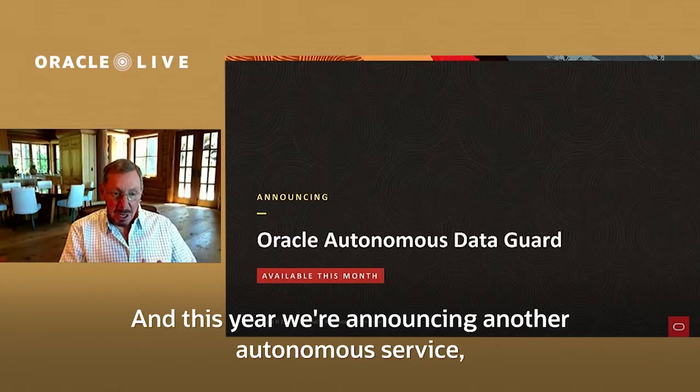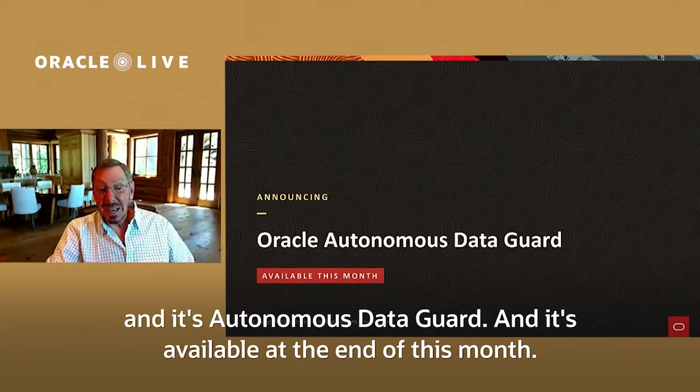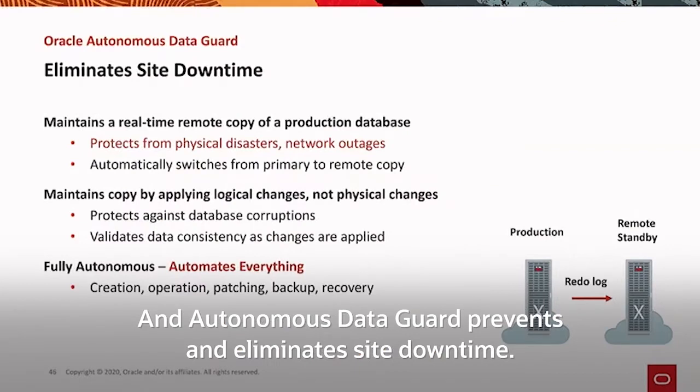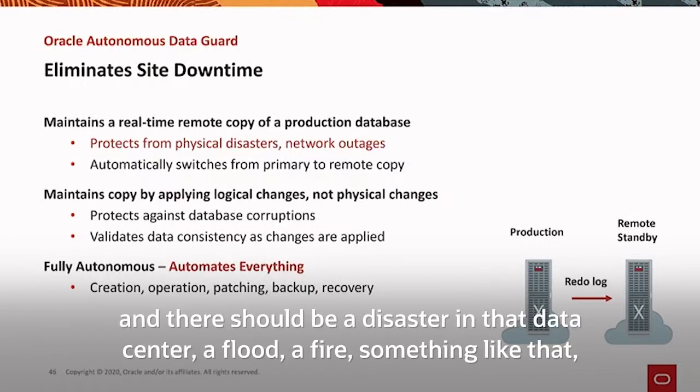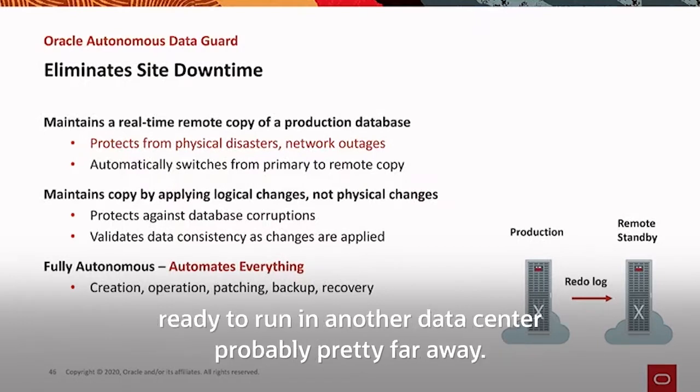And this year, we're announcing another autonomous service: Autonomous Data Guard, available at the end of this month. Autonomous Data Guard prevents and eliminates site downtime. If you're running your application in one data center and there should be a disaster in that data center — a flood, a fire, something like that — your application continues to run because we have a copy ready to run in another data center, probably pretty far away.